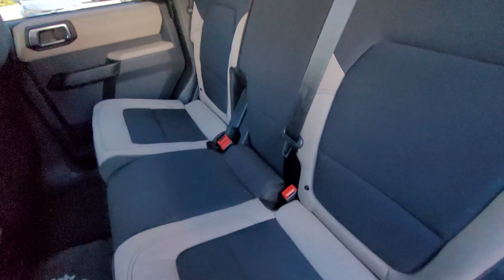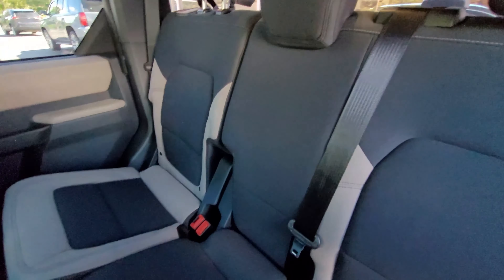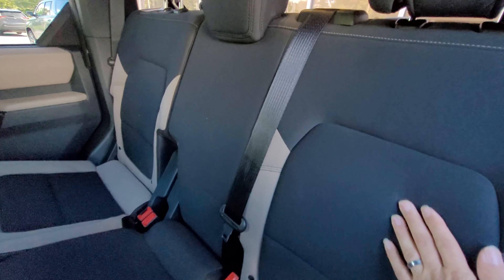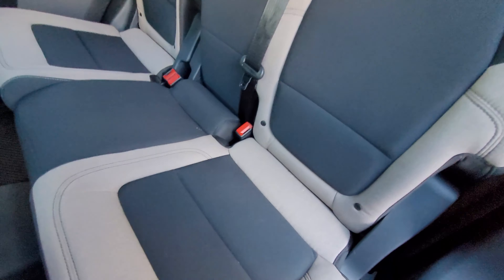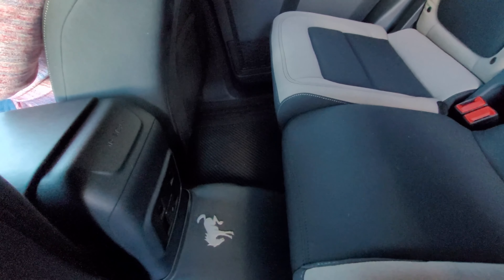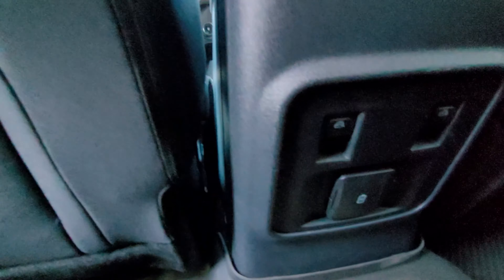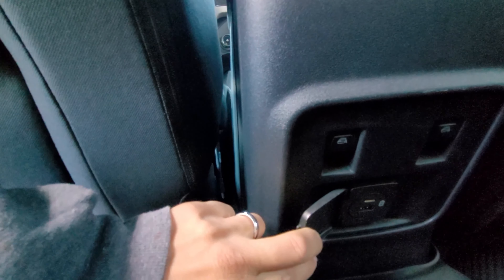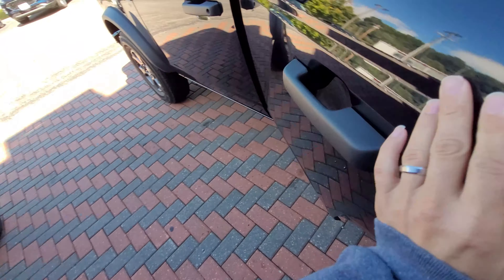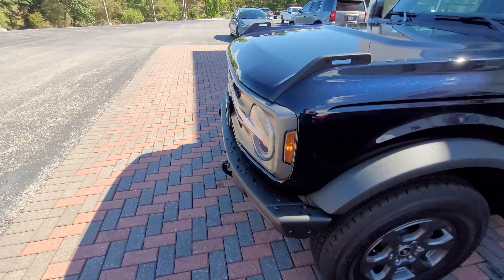This Bronco looks like a dark blue, and the seats on the inside look dark blue, maybe black. There are some kind of toggle switches that you can add on for the dash or the drivetrain. Here's the color of it.